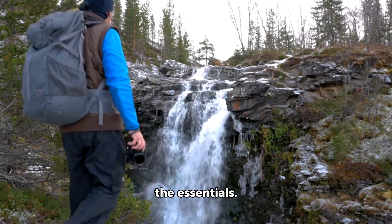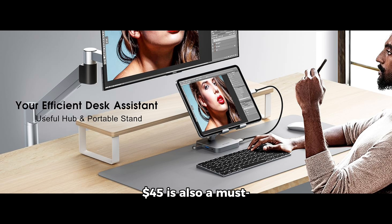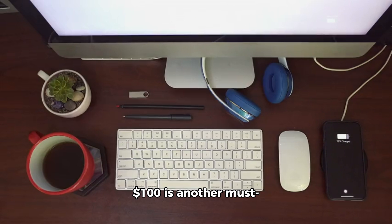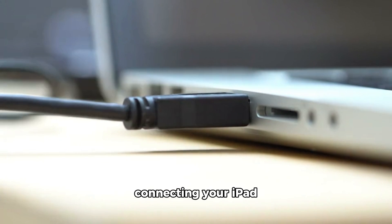Now, let's talk about the essentials. The Insignia Folio Case for $29 is a must-have for protection and style. A dock or stand for $45 is also a must-have for convenience and versatility. The Apple Magic Keyboard and Mouse for $100 is another must-have for productivity. And finally, an HDMI cable for $20 is a must-have for connecting your iPad to a larger screen.